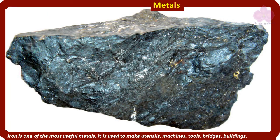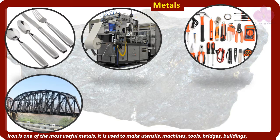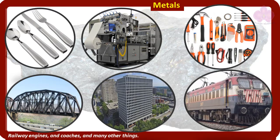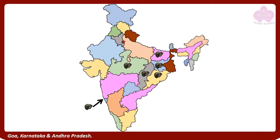Iron is one of the most useful metals. It is used to make utensils, machines, tools, bridges, buildings, railway engines and coaches, and many other things. In India, iron ore is found in large quantities in Bihar, Jharkhand, Odisha, Madhya Pradesh, Chhattisgarh, Goa, Karnataka, and Andhra Pradesh.